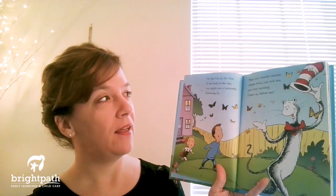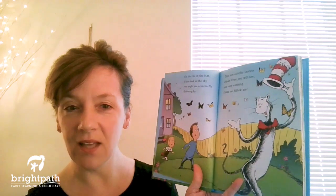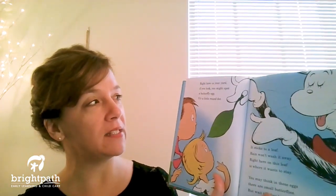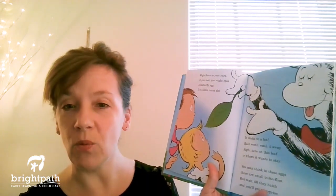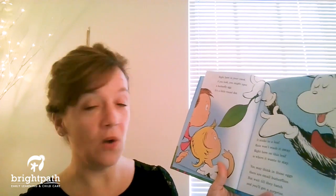I'm the Cat in the Hat. If you look in the sky you might see a butterfly fluttering by. They are colorful insects whose lives you will see are very exciting. Come on, follow me. Right here in our yard if you look you might spot a butterfly egg. It's a little round dot. It sticks to a leaf. Rain won't wash it away. Right here on this leaf is where it wants to stay. You may think in these eggs there are small butterflies, but wait till they hatch and you'll get a surprise.